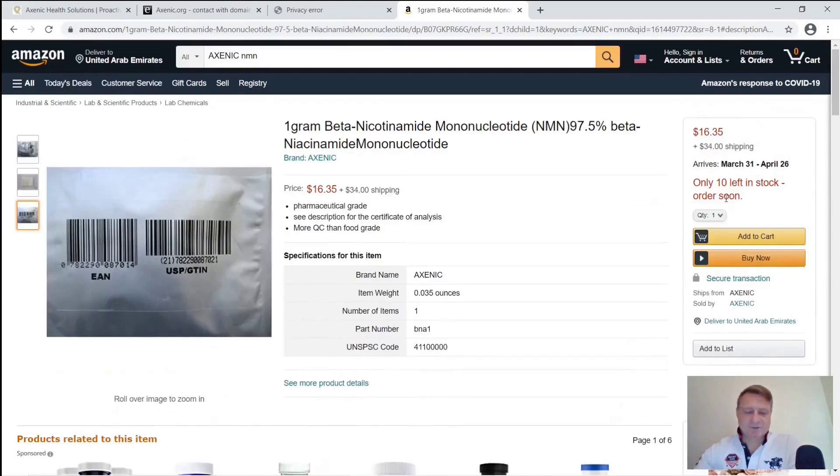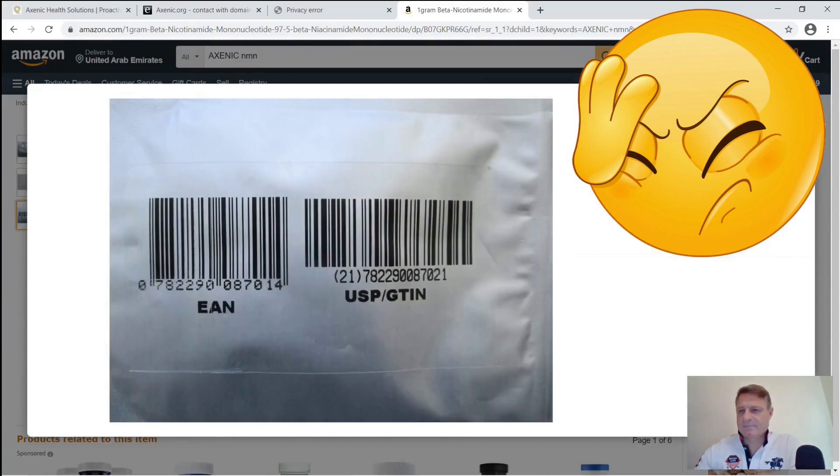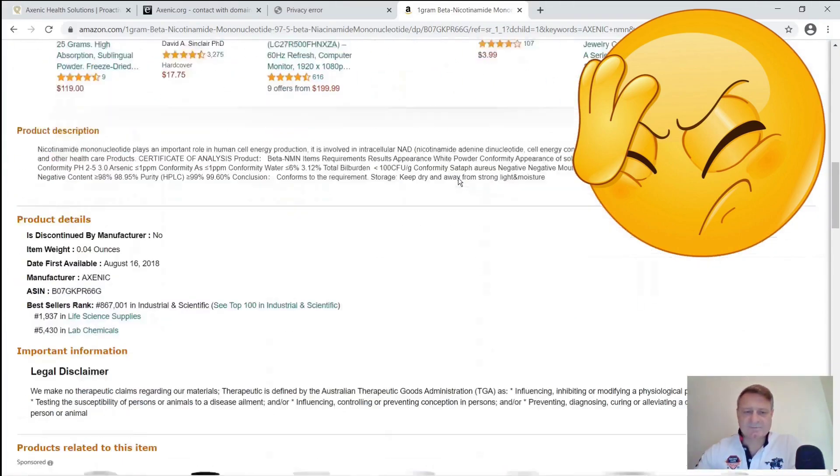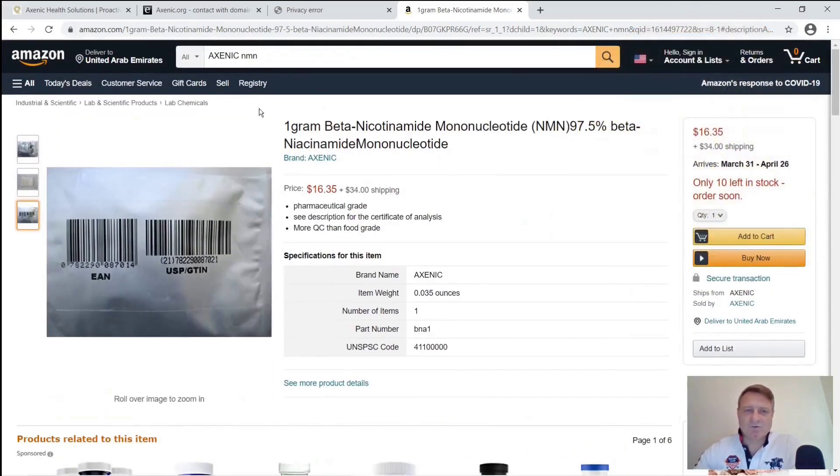Scrolling up to the product details, there's very little information here. It says one gram, but lower down it says the item weight is 0.035 ounces, and at the bottom it lists 0.04 ounces. So on the one page they're showing you three different weights. Not a huge issue, but not a confidence builder either.